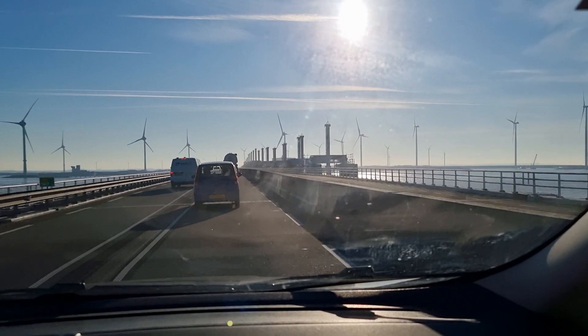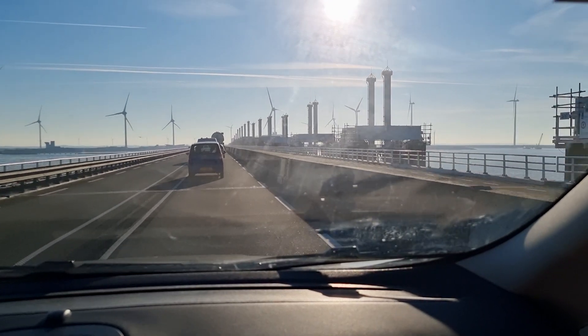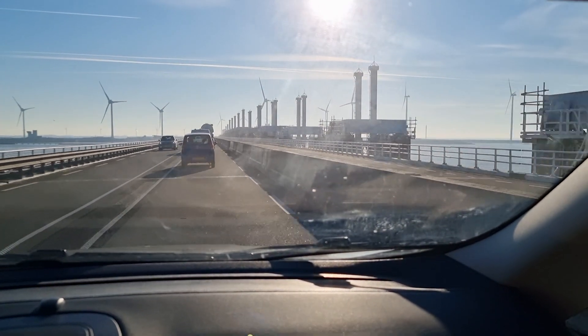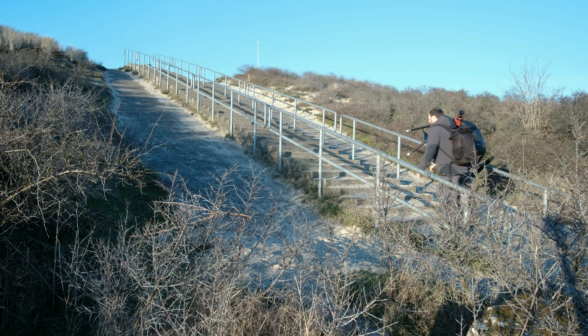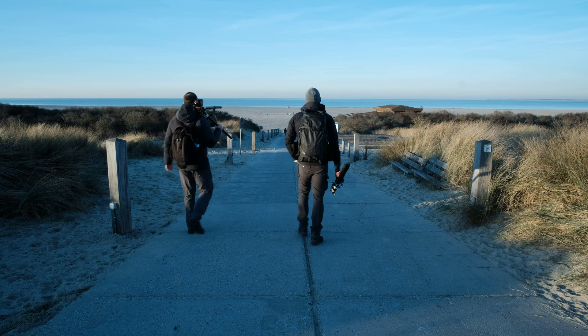Let's hope it stays clear. While driving to our second location we cross the impressive Oosterschelde storm surge barrier. This nine-kilometer-long structure is the largest and best known part of the Dutch Delta Works and can seal off the Oosterschelde if there's a threat of flooding.